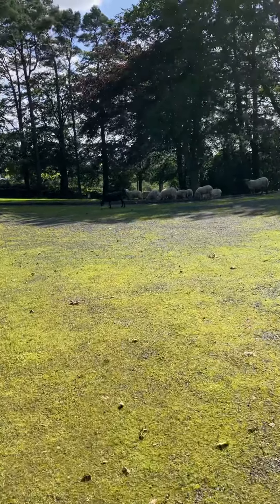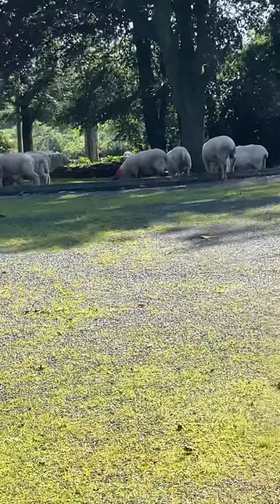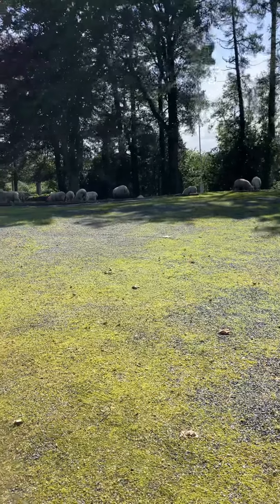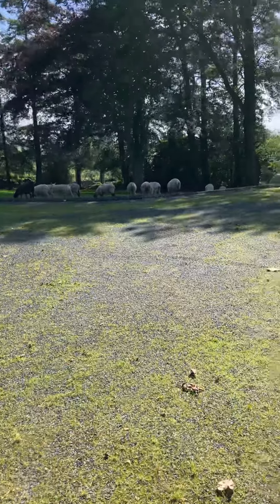So it is the sheep! It reminds me of a verse of scripture in Isaiah: 'All we like sheep have gone astray, turned everyone to his own way, and the Lord has laid on him — on Christ — the iniquity of us all.'